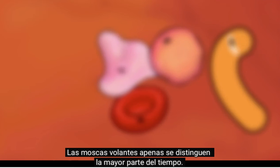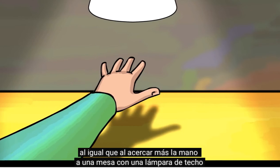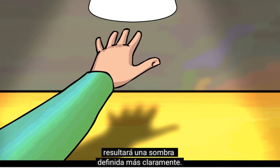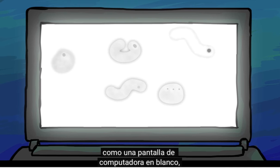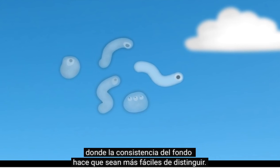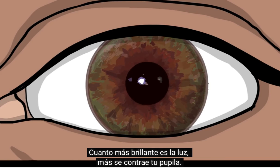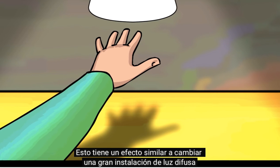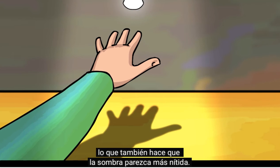Floaters may be only barely distinguishable most of the time. They become more visible the closer they are to the retina, just as holding your hand closer to a table with an overhead light will result in a more sharply defined shadow. Floaters are particularly noticeable when you are looking at a uniform bright surface, like a blank computer screen, snow, or a clear sky, where the consistency of the background makes them easier to distinguish. The brighter the light is, the more your pupil contracts, which has an effect similar to replacing a large diffuse light fixture with a single overhead light bulb, also making the shadow appear clearer.